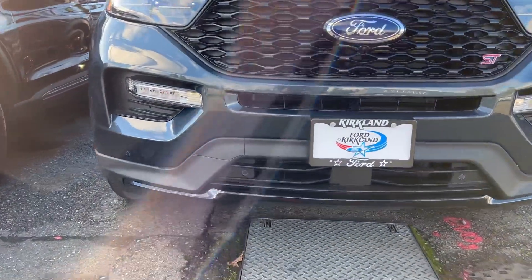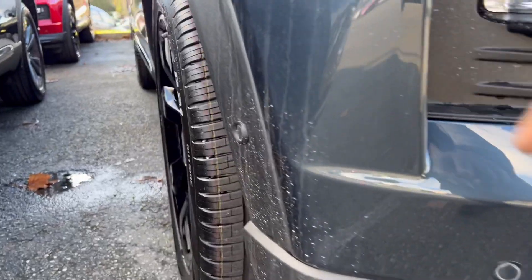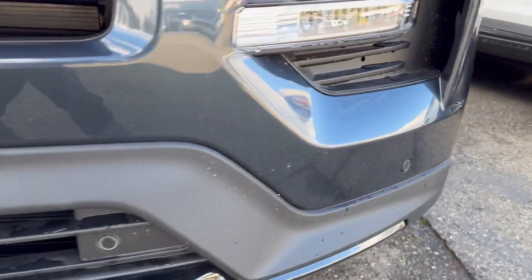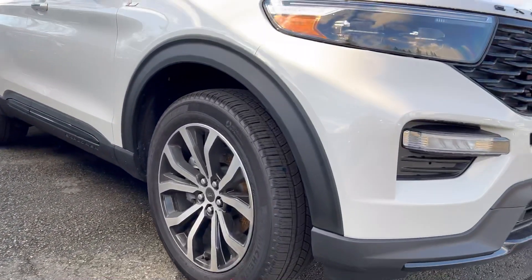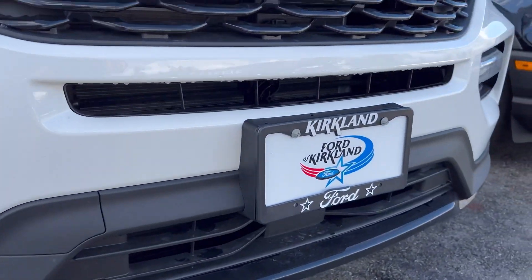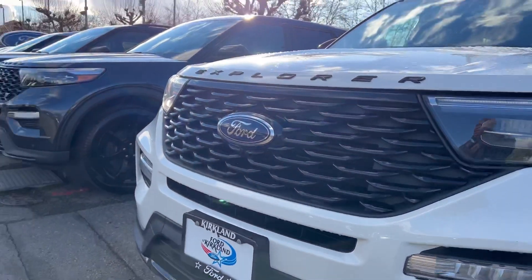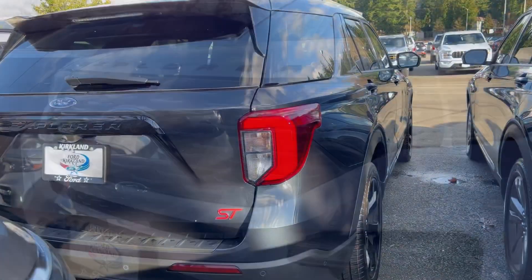One thing that is different: if you look at the bottom of this ST, you have all the different sensors on the front bumper. When you come to the ST Line, you don't have those sensors built into the front, which I think is very important because the ST costs more than the ST Line.